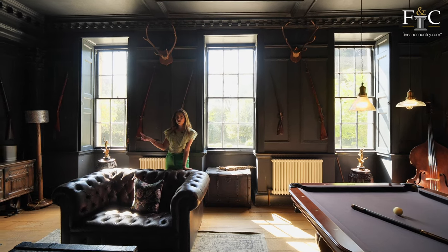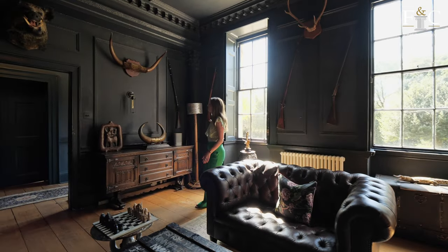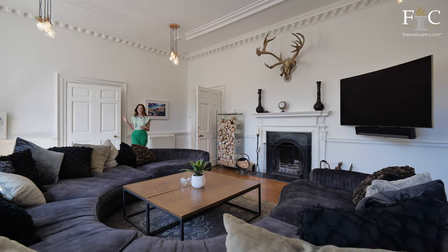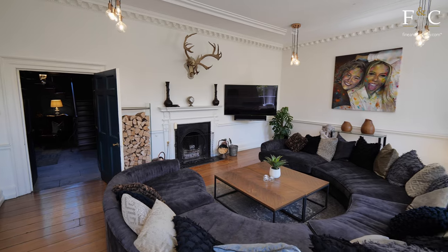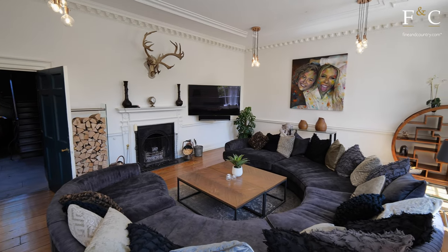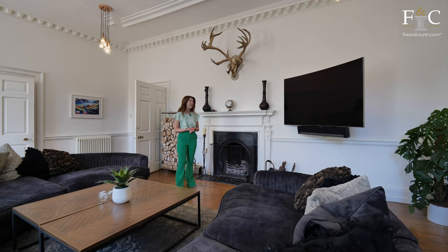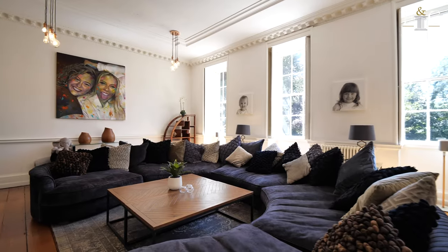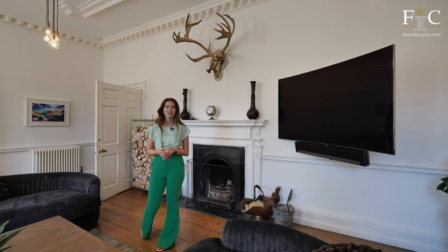The living room just across the hall has got the same layout but a very different design. As you can see, we are worlds away from the games room in here — the white walls and the white ceiling give us a really stark contrast, and the furnishings are definitely more soft and minimal. We've got a central fireplace again, this one is cast iron, and the three shuttered windows which gives us that beautiful symmetrical appearance from the front.